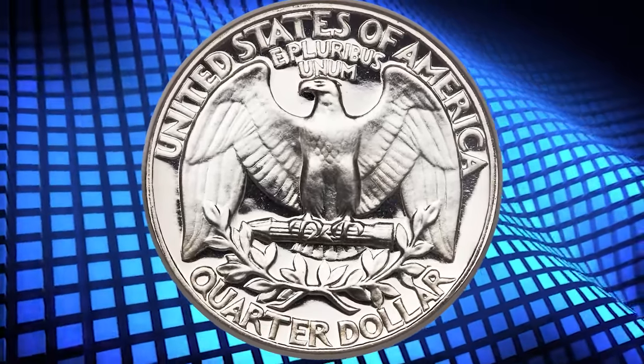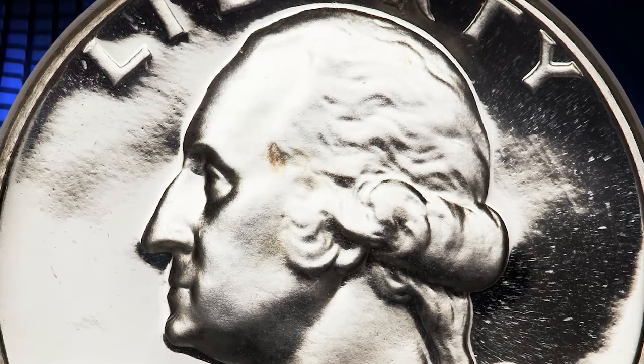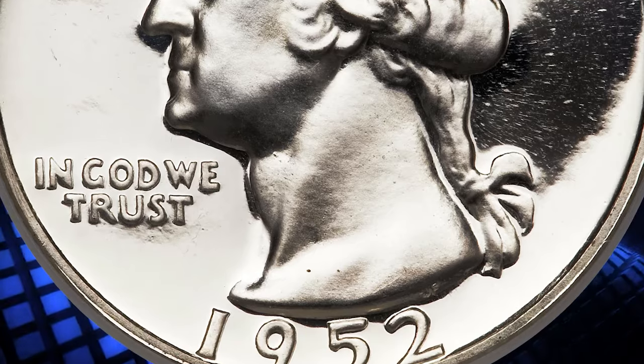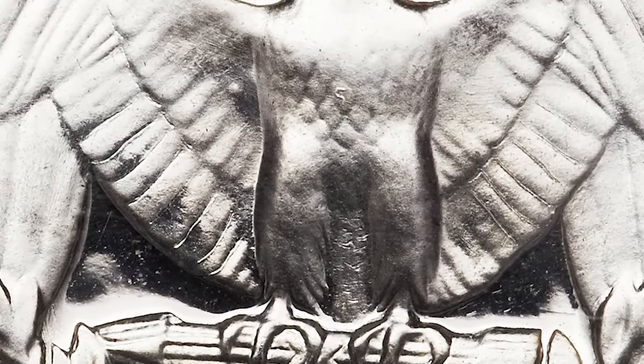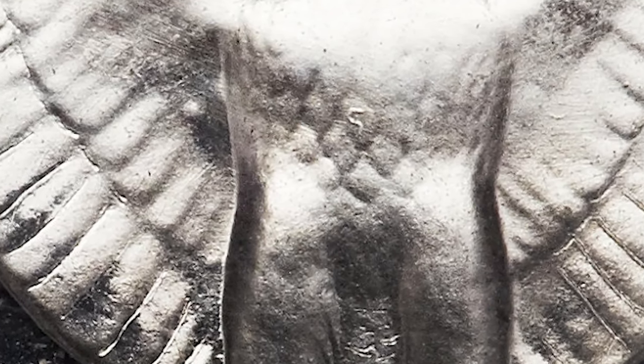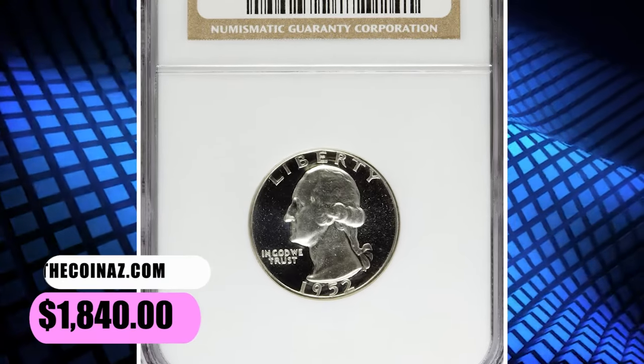It is strongly believed that a mint employee, who was probably also a big fan of Superman himself, deliberately struck an S mint mark on the reverse die of a 1952 Proof Washington Quarter. Consequently, all 1952 Proof quarters struck from this die also contained the S mint mark on the eagle's chest. Because of the prominent S mint mark located on the eagle's chest, this popular variety is now widely recognized as the Superbird variety.